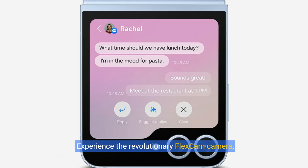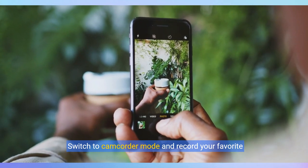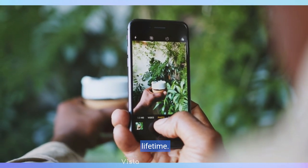Experience the revolutionary FlexCam camera, allowing you to capture stunning photos from unique angles effortlessly. With Photo Assist, your photography skills are elevated, ensuring every shot is picture-perfect and professional. Switch to camcorder mode and record your favorite moments in high definition, making memories last a lifetime.